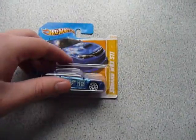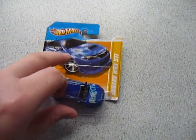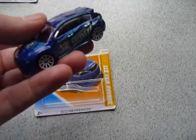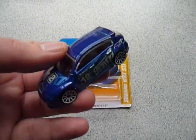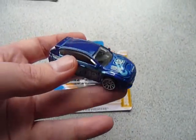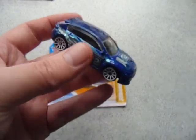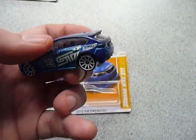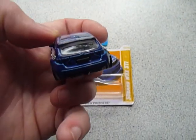I have the Subaru WRX STI — I call them Subaru, some people call them Subaru. This is one car I have not seen on long card yet. I probably shouldn't have opened this one, but, well, there we go.